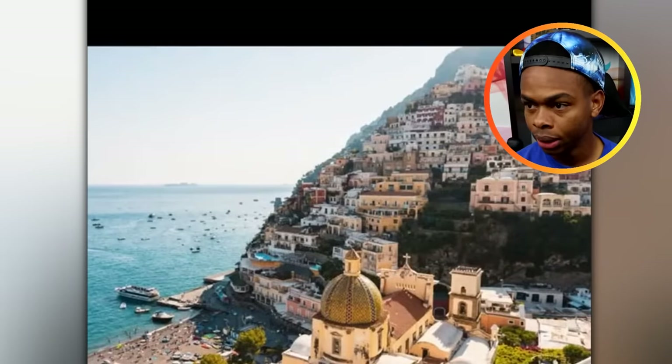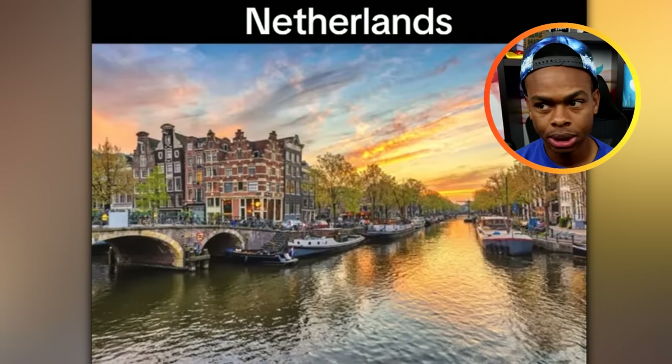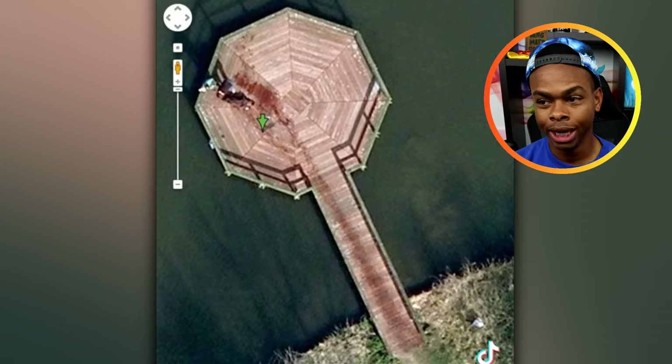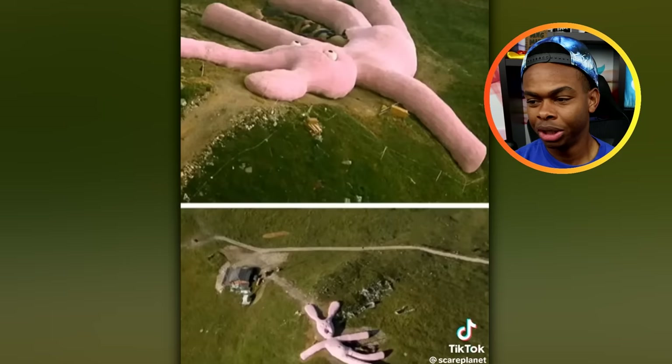Strange things found on Google Maps: Italy — giant pink bunny. That bunny looks like it needs help. Netherlands — man dragging body into the lake. I'm pretty sure that was debunked; somebody admitted it was just their dog that jumped in the lake, soaked and walking across the pier. But it does look like somebody dragging a bloody body. That giant pink bunny — it's not Easter, man. What is this? It looks like it's made out of styrofoam.